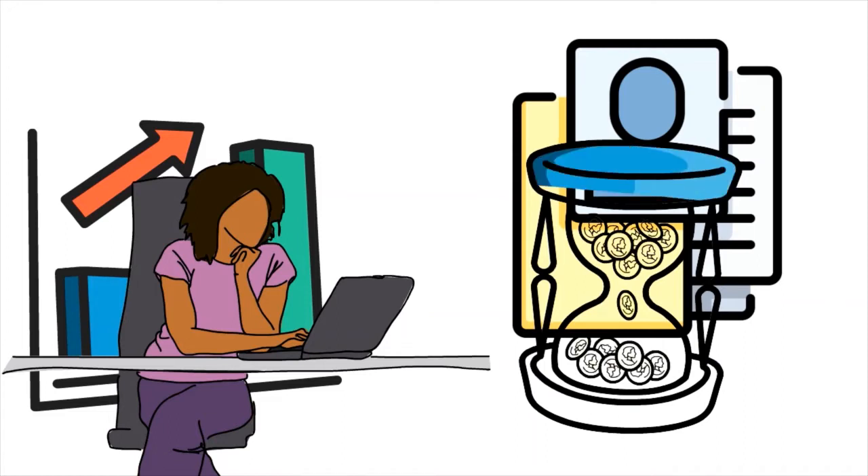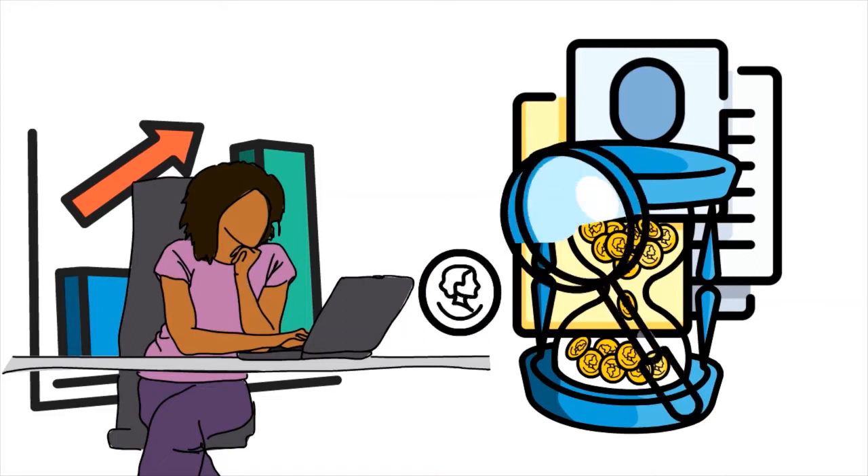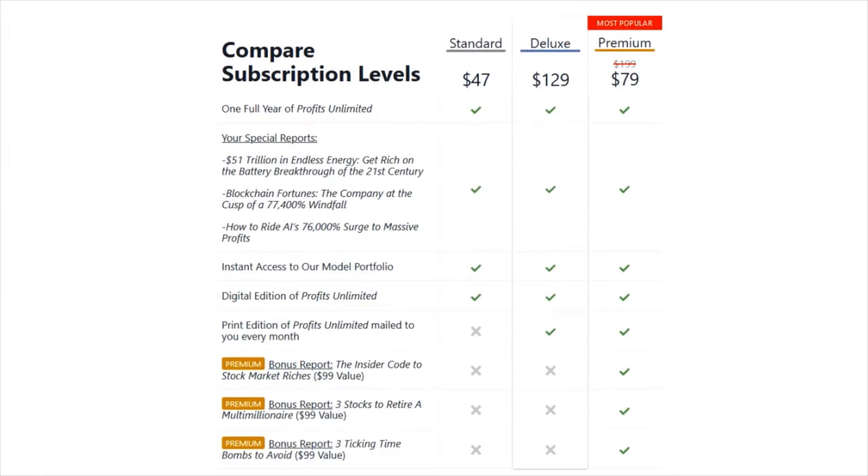Additionally, with Profits Unlimited, users get ongoing access to the newsletter's portfolio and weekly market updates. What about pricing? Profits Unlimited costs $47 per year for access to the digital edition, or $129 per year for both the digital and print editions. There is also a premium package that costs $79 for the first year and $199 for subsequent years, which includes the digital and print editions plus several special reports from Banyan Hill.